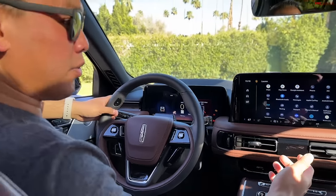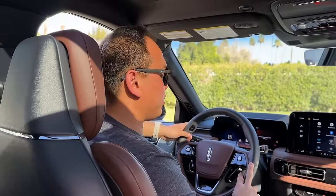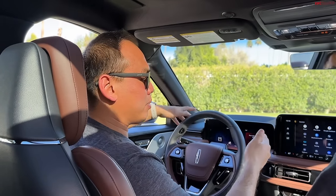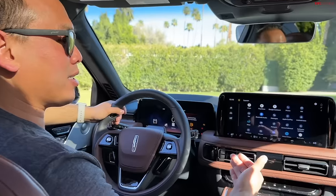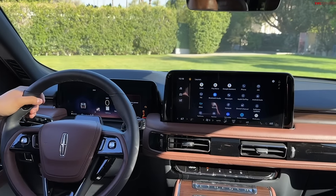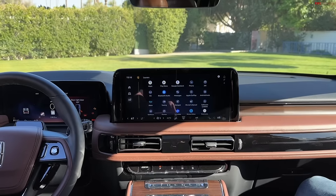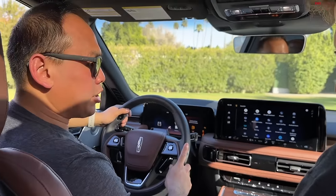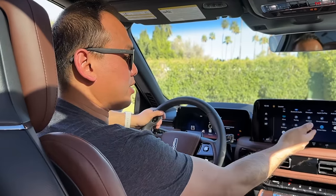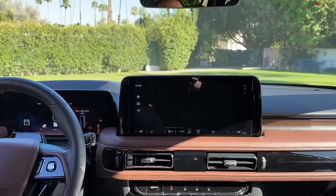For 2025, Lincoln did actually update the infotainment system. The old one had a 10.1-inch display; this is three inches bigger at 13.2 inches, and then you have a 12.4-inch display as well. I'm actually kind of surprised they didn't put the big pillar-to-pillar panoramic display in this car, considering the price level of the Aviator compared to the Nautilus. I think they're sticking their toe in the water, wanting to know if people like it before adding it to the rest of the lineup.